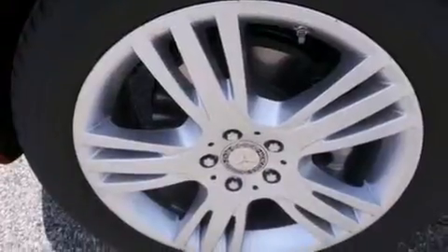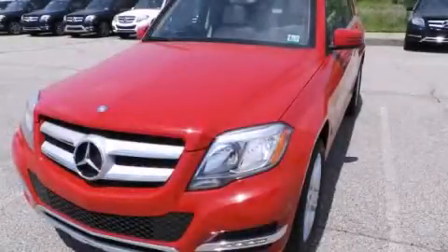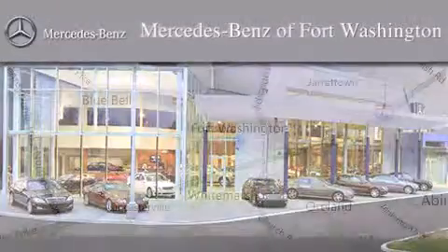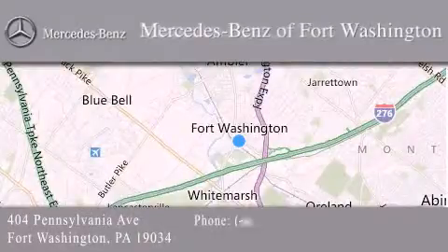Contact us today and schedule your opportunity to see this vehicle in person. Thank you for considering Mercedes-Benz of Fort Washington for your next luxury vehicle. We are conveniently located at 404 Pennsylvania Avenue in Fort Washington. We look forward to serving you.